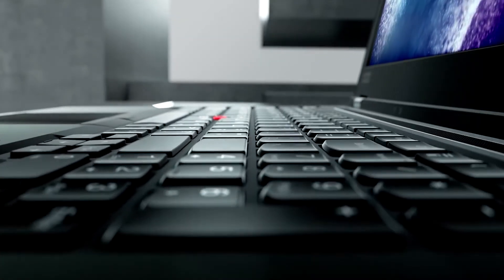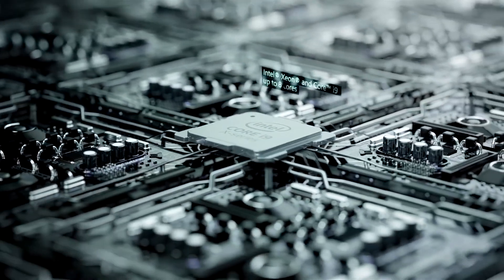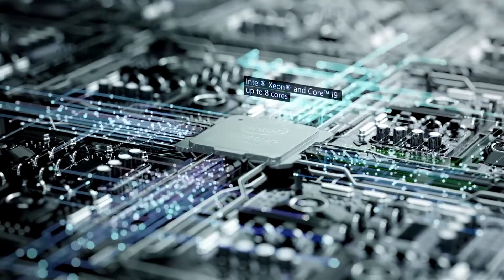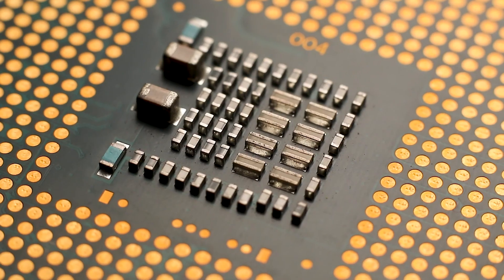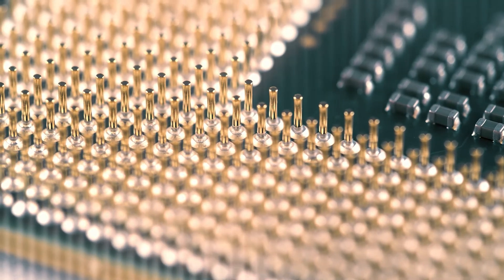And number one: Lenovo ThinkPad P53. The Lenovo ThinkPad P53 has different models featuring either an Intel Xeon or Core i9 CPU. The difference being that Xeon workstation CPUs have a higher possible core count than the consumer counterpart, and the i9 has higher clock speeds.